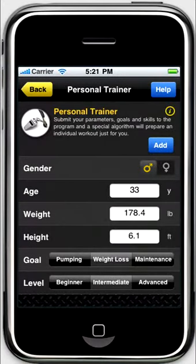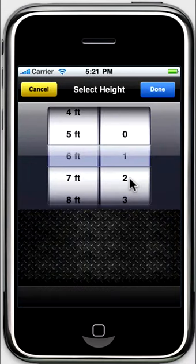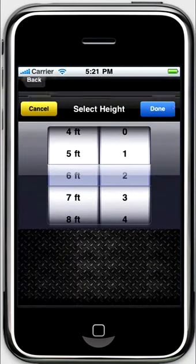In the Personal Trainer mode, a unique algorithm is used to choose a workout according to your parameters, level, and goals such as muscle gain, weight loss, or maintenance.